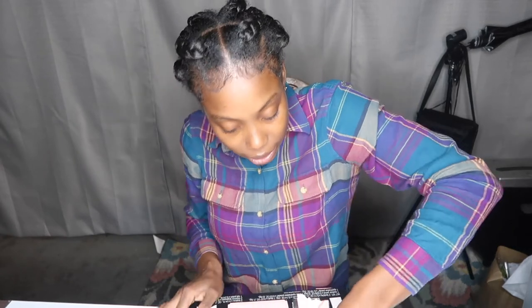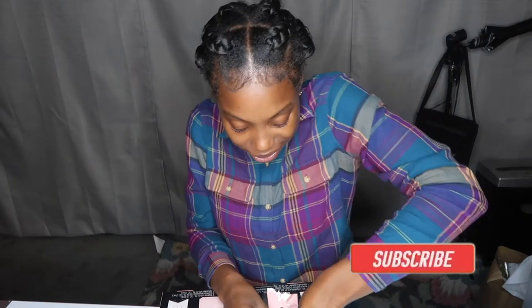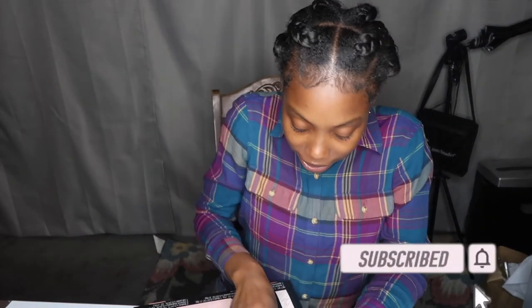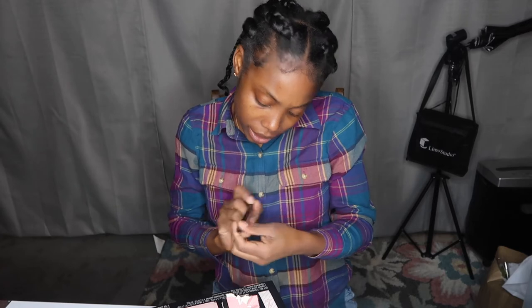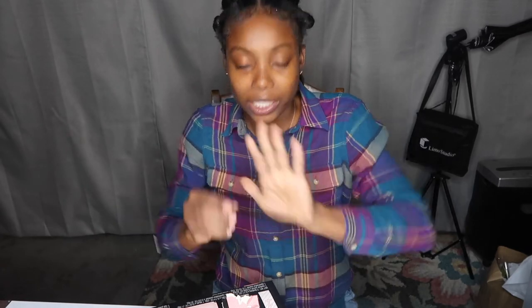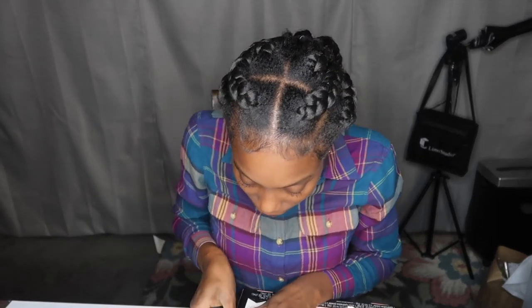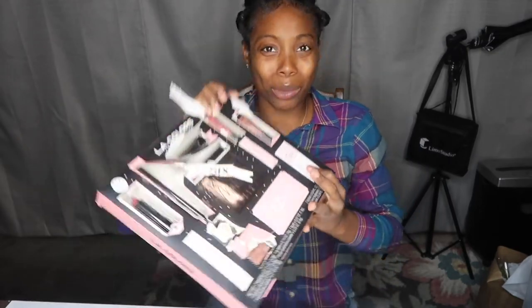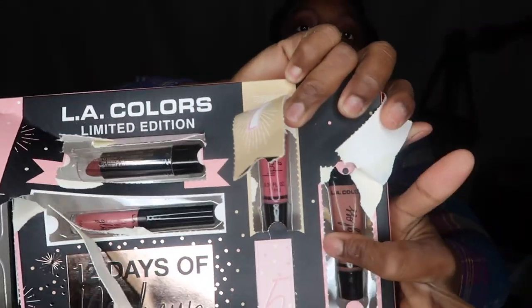Let's go to Day 8 in the other box. Ooh, I got another eyeliner — it's black as well. These are gonna come in real handy when I actually start doing my makeup. I should do a makeup video for y'all — that would be a good idea! I got another lip gloss. This is the brown lip gloss and I had a pink one at first. This is actually Day 7 and Day 9.